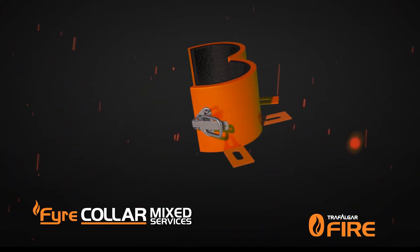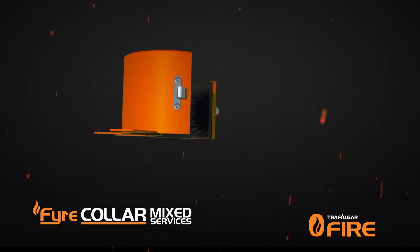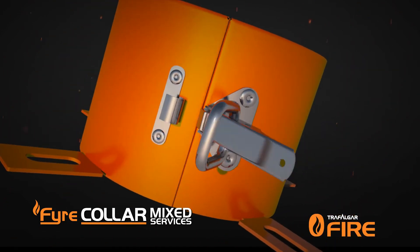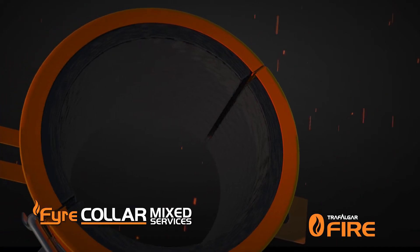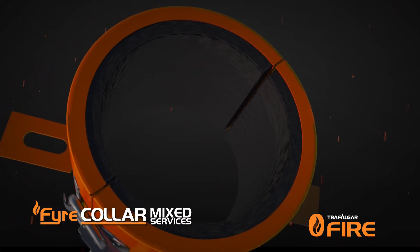This prevents the spread of fire through service penetrations in accordance with AS 1530 Part 4 2014. The mixed services fire collars are encased inside a hardy powder coated steel body fitted with a robust hinge and clasp for easy retrofit around existing services, and are suitable for a range of mixed services or stack pipes.